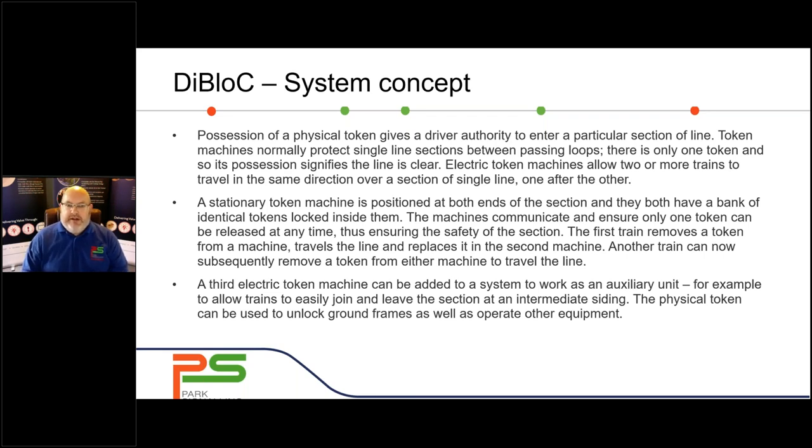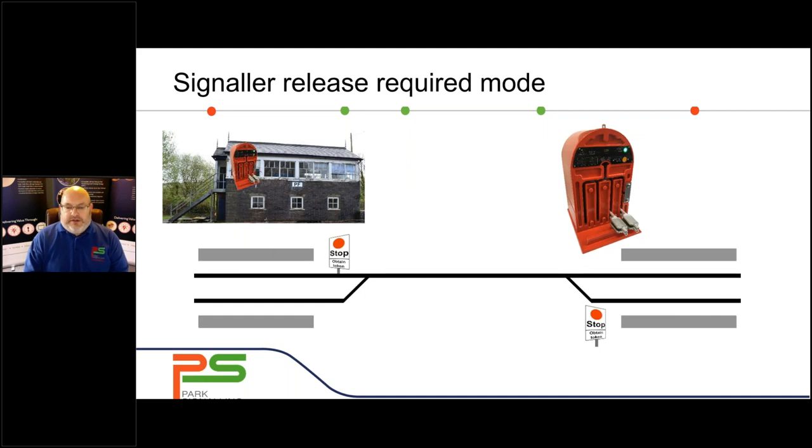The train removes a token from the machine, travels along the single line section, and replaces it into the second machine. Another train can then pass over that section quite safely. You can also have situations where another line comes off in the middle of a single line section — for example, a freight siding going into a petrochemical plant — so you can have auxiliary units in the middle of those single line sections. The physical token would normally also be used to unlock a ground frame. The electronic token block instruments, and therefore Diablock as an updated version, can operate in a number of modes, broadly categorised into signal release required and no signal release required.